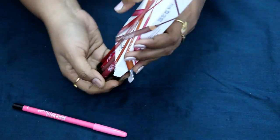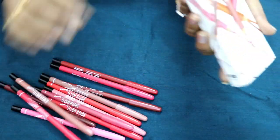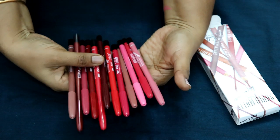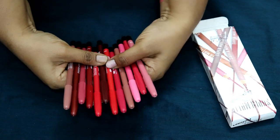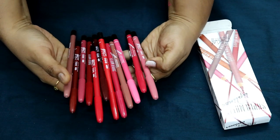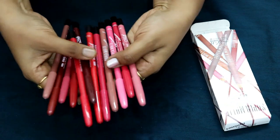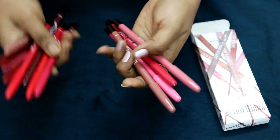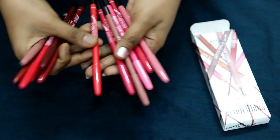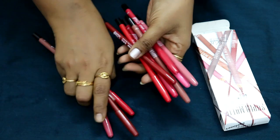There are 12 colors in the set, all slightly different. There is a nude shade, a pink and red mix, a plain pink, another nude shade, a brown shade, and a pink-red shade. So there are some differences in the colors. At 113 rupees, it is worth buying.